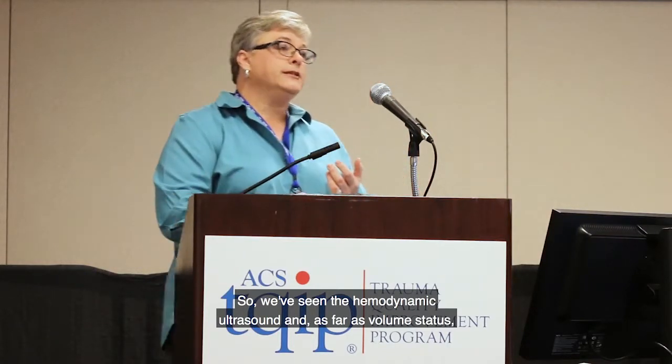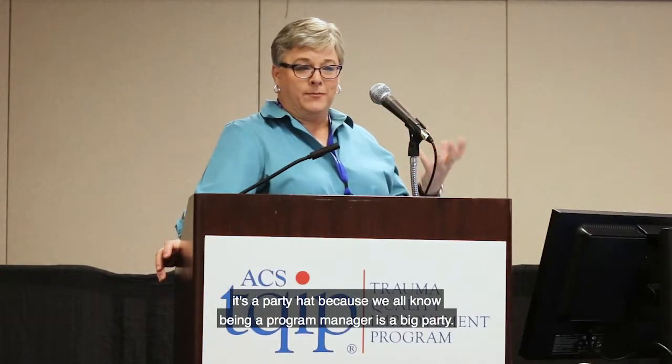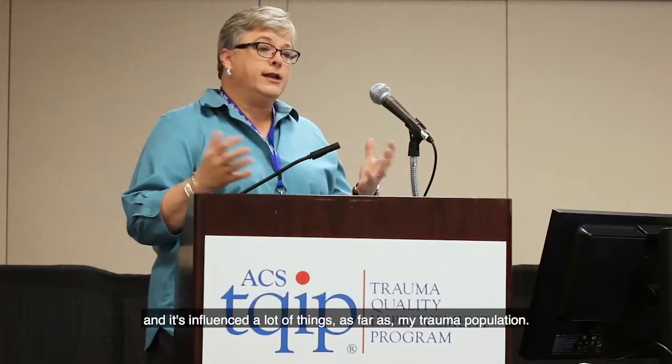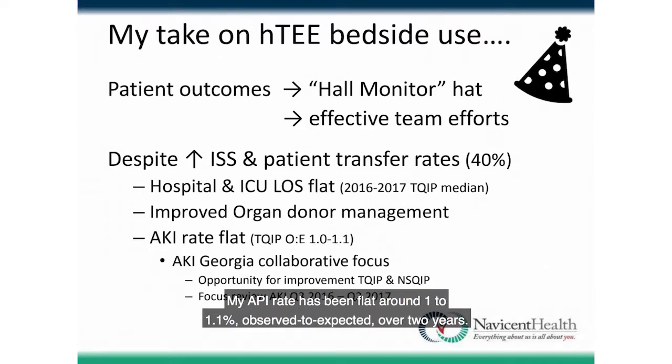We've seen hemodynamic ultrasound affect volume status management, AKI rates, MTP evaluation, and organ management. Putting on my hall-monitor trauma program hat: this has been a team effort and has been pretty effective. My AKI rate has been flat — observed to expected around 1 to 1.1 — over two years, and that's with increased volume and increased ISS scores, which is really quite good.